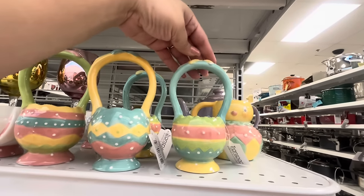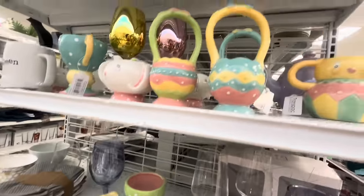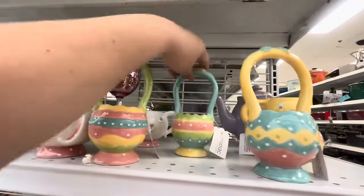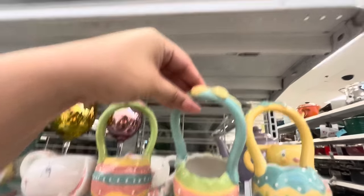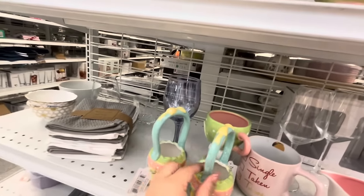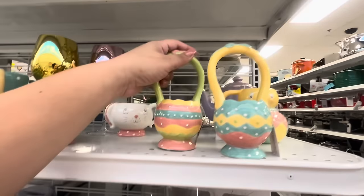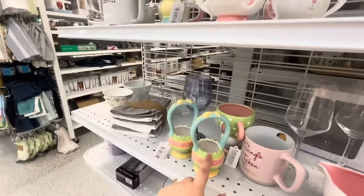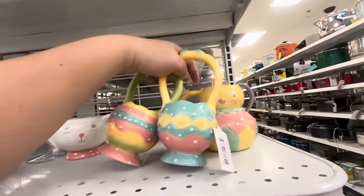Hopefully they're not chipped. Oh, this one is chipped - see, darn. Let me see the last one. It has a little chip here - see, black. Oh man, and it's chipped down there too. So I'm not gonna be able to get the blue handle one and I really wanted it. I'm gonna be on the lookout - I'll check other Rosses. All right, let me grab my stuff.